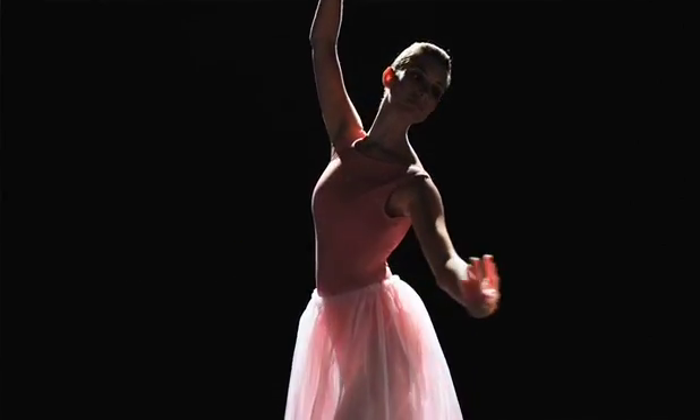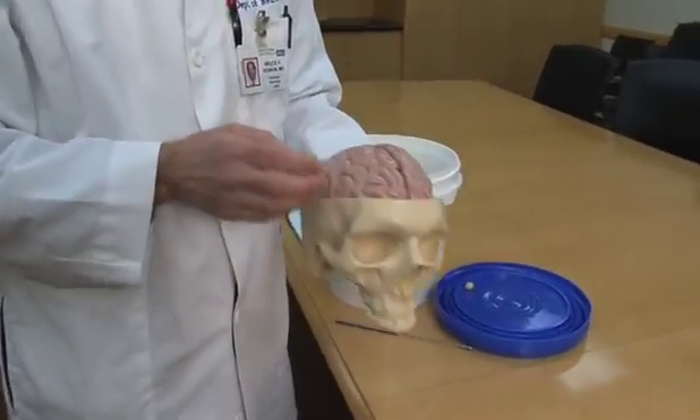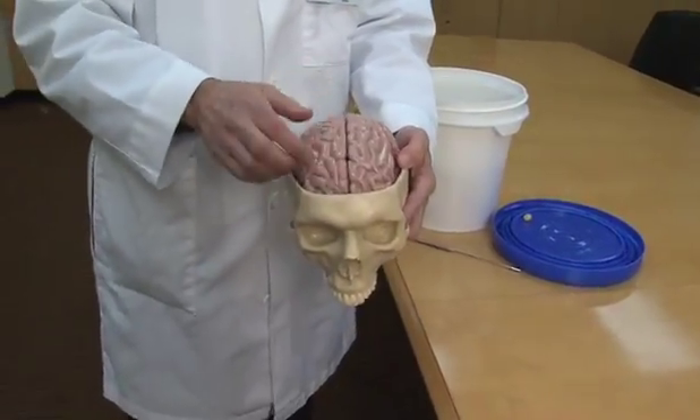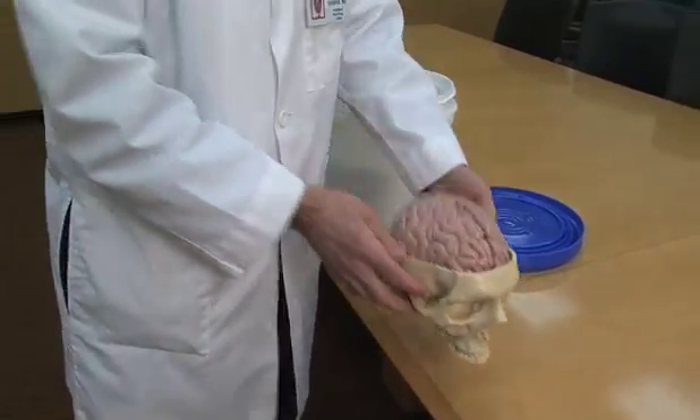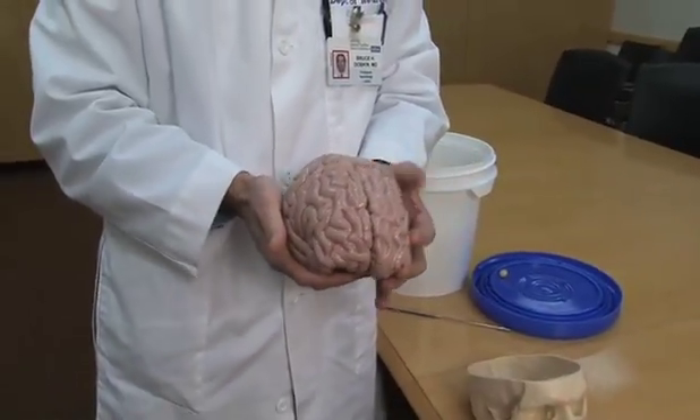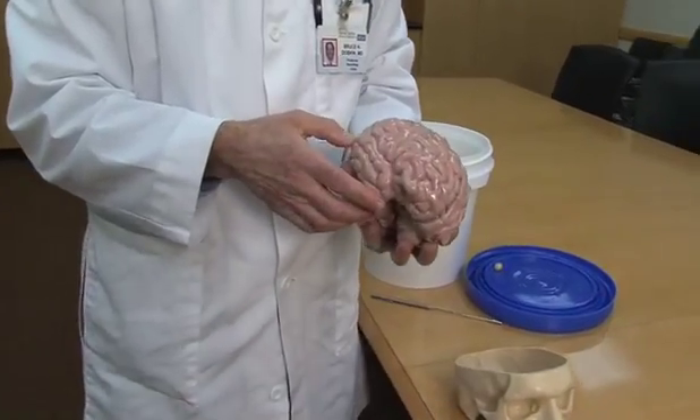How is the brain organized? Let's start with this plastic brain. Here's a skull, and inside the skull, surrounded by spinal fluid that cushions it, is the brain. The brain is divided into a right side and a left side, and then into lobes.